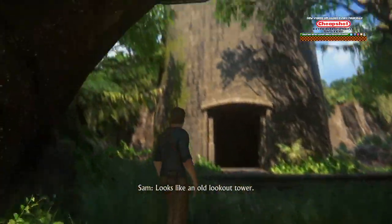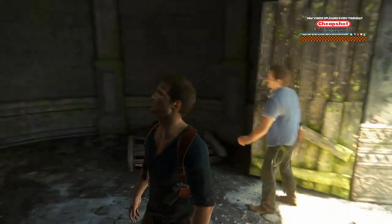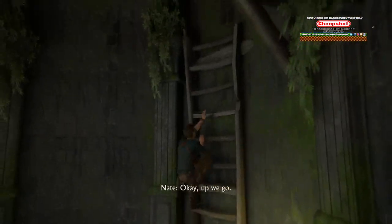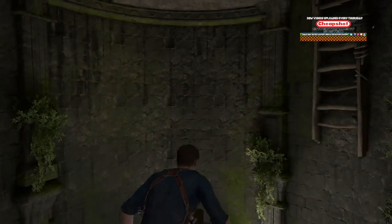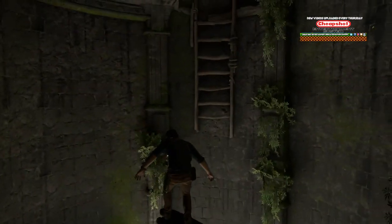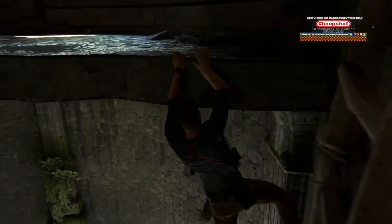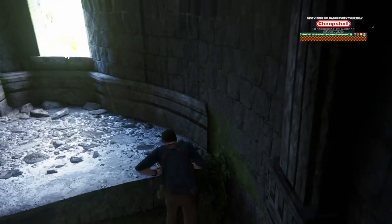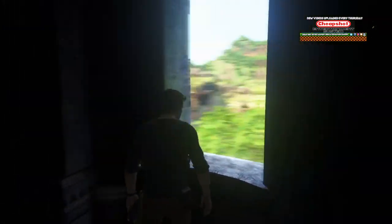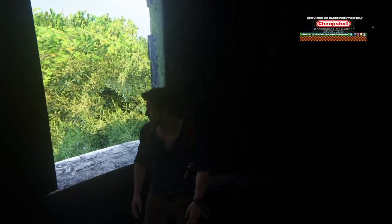That one was actually quite solid. What are these ladders on there? Definitely an extra step. Sam, this way.